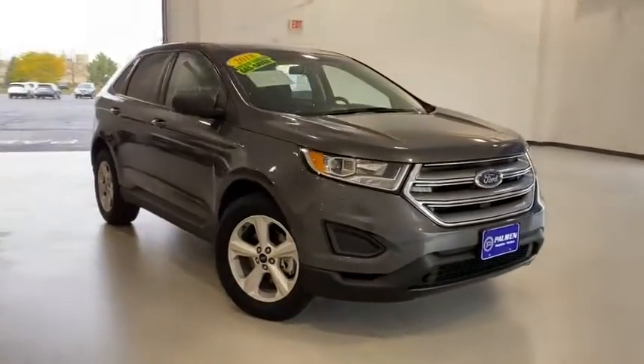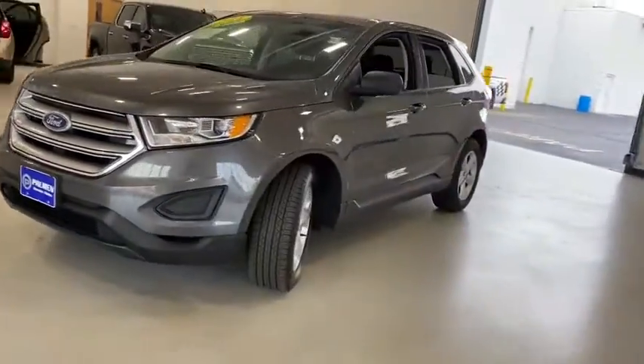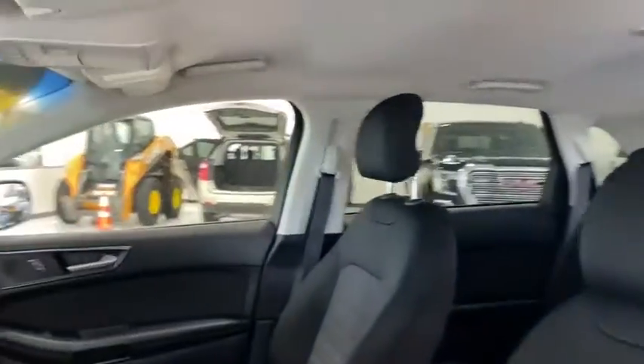Take a ride in the 2018 Ford Edge. Thrills with more power and MPG — either way, you're in for an exhilarating experience with the Ford Edge.